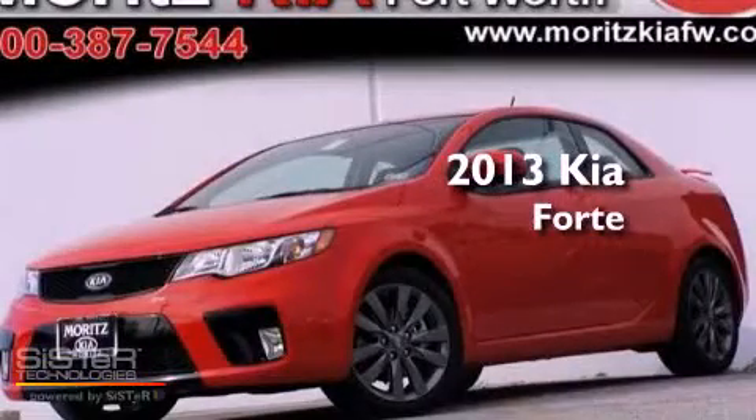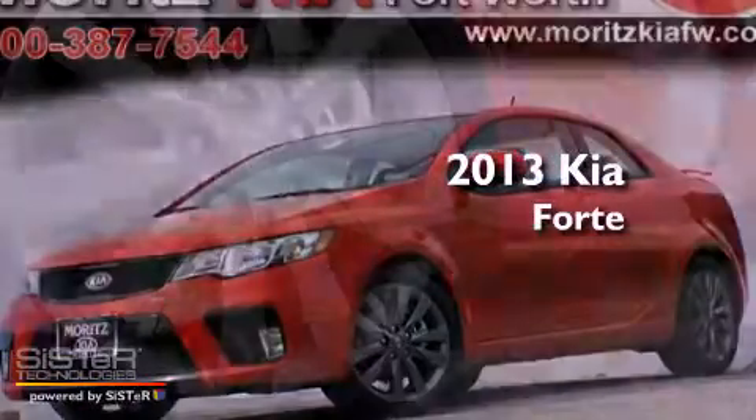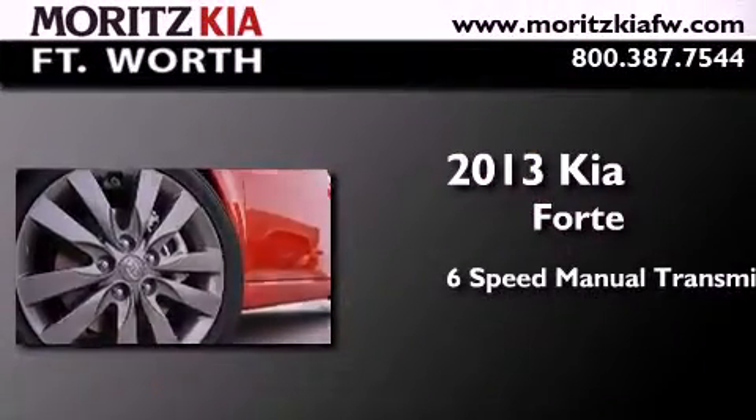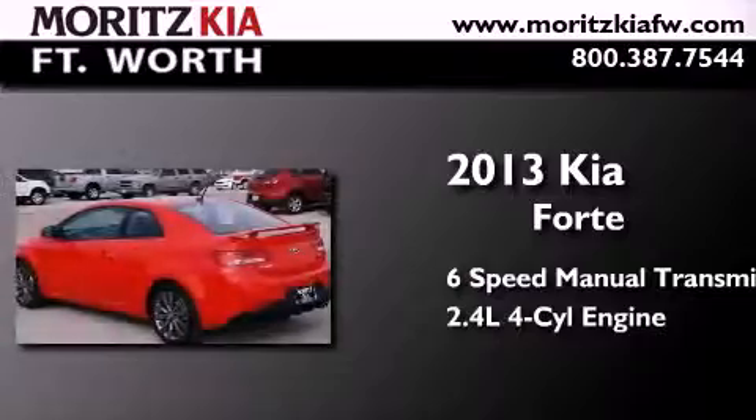This is a brand new 2013 Kia Forte. This four-door sedan has a six-speed manual transmission and an inline four-cylinder engine.